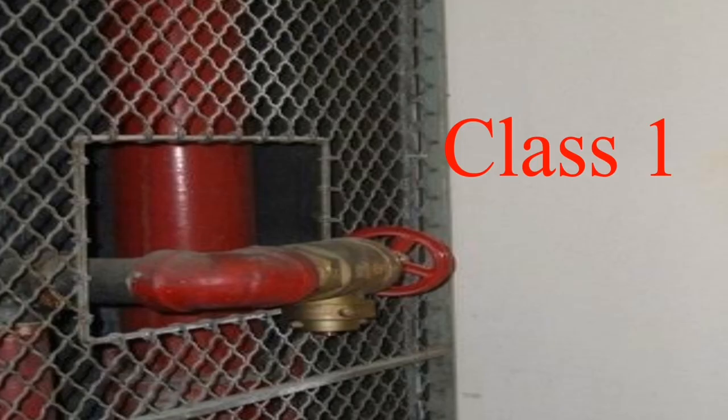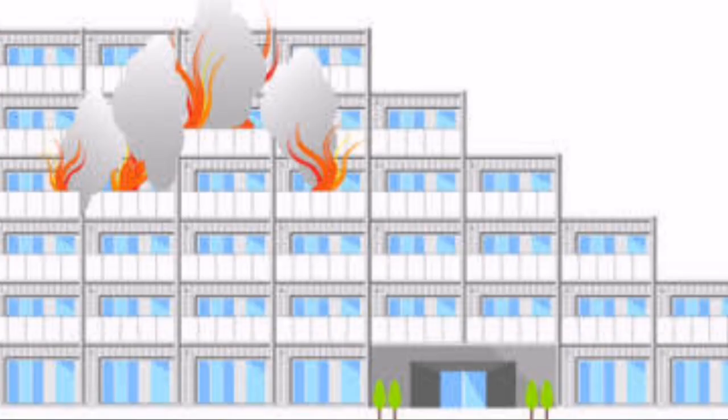There are three classes of the standpipe. Class 1 systems provide 2½-inch hose connections for use by fire departments and those trained in handling heavy water streams. In high-rise buildings without sprinklers and beyond the reach of fire department ladders, Class 1 systems provide water supply for the primary means of firefighting — i.e., manually.